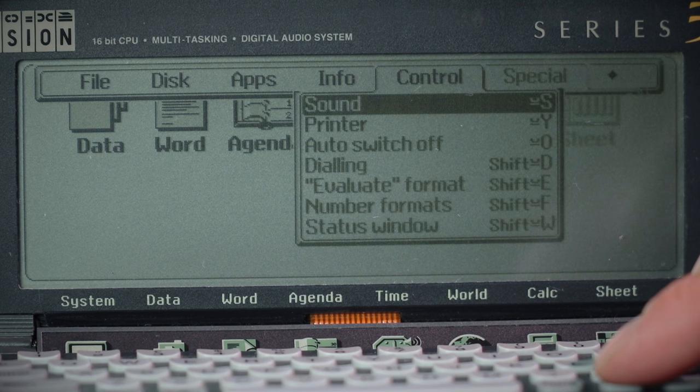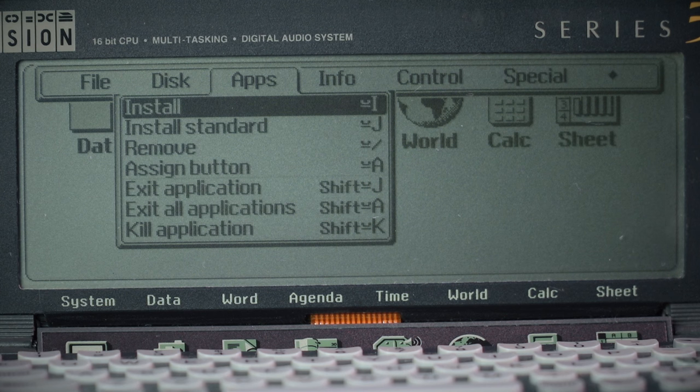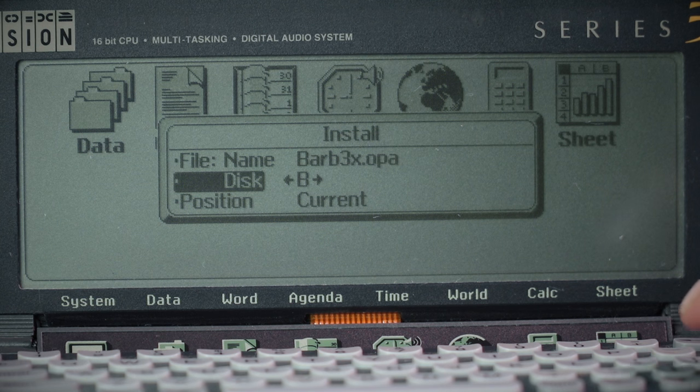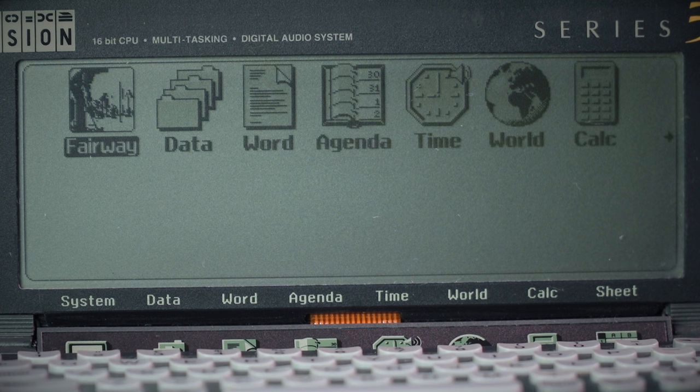This is all Psion's own proprietary operating system. You can load in applications: go to internal, B drive, and there should be a game called Fairway. Press Enter — and Fairway has now installed. So press Enter and that game will load up.